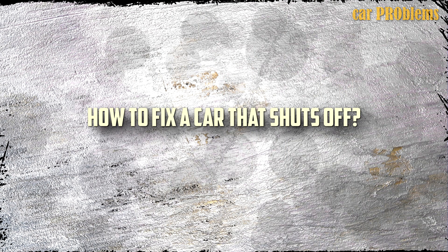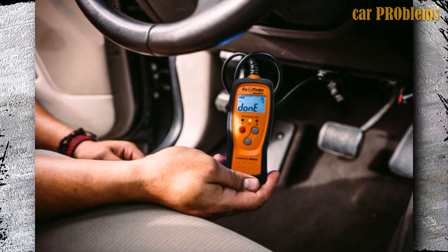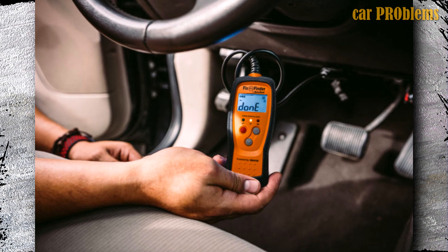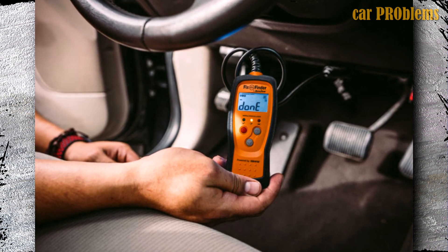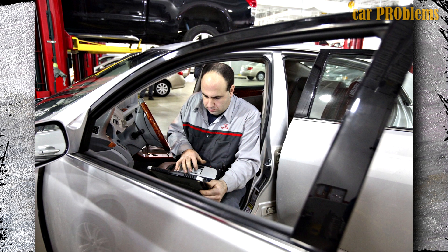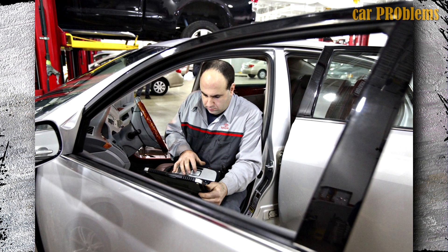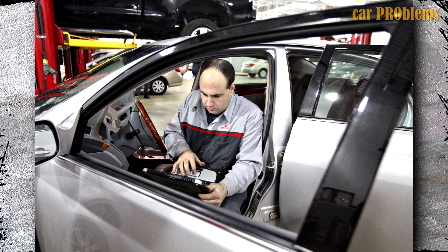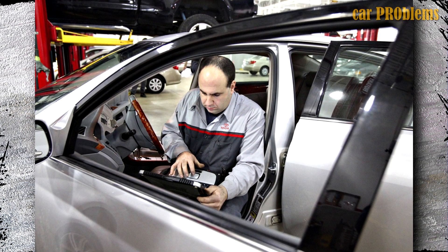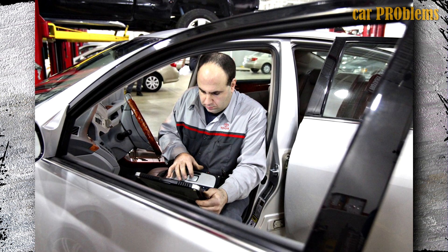How to fix a car that shuts off while driving? First of all, check trouble codes. Older car models required you to use a multimeter or your common sense to diagnose the issue. Fortunately, newer vehicles come equipped with diagnostic software that can identify when an engine sensor is malfunctioning and record a fault code. You no longer need to waste time measuring every sensor in your car's engine, which greatly simplifies diagnosis, and you don't have to guess and swap out incorrect parts. Checking these trouble codes in the engine control module is the best way to figure out why your car shuts off while driving.